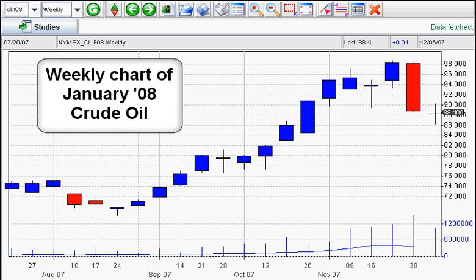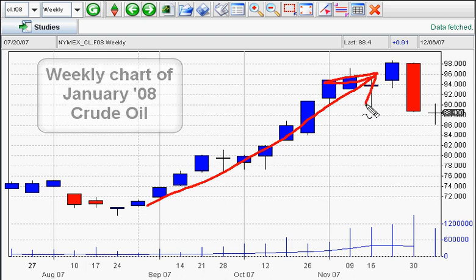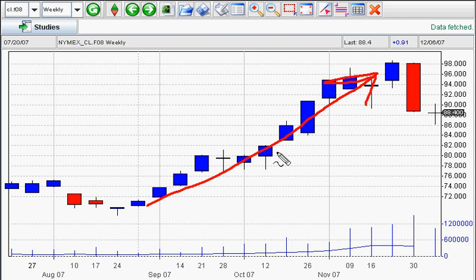What we're looking at right now is a weekly chart of crude oil. As you can see, we've had a very nice move up. How do you know when to get in and when to get out? I'm going to show you right now how to do that, so stay tuned.